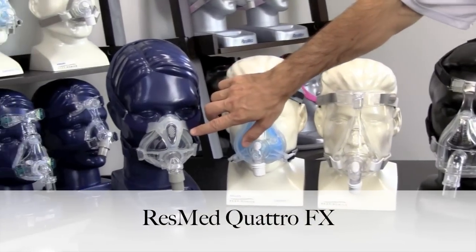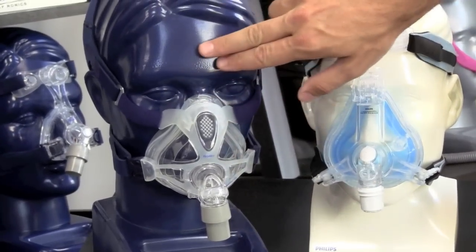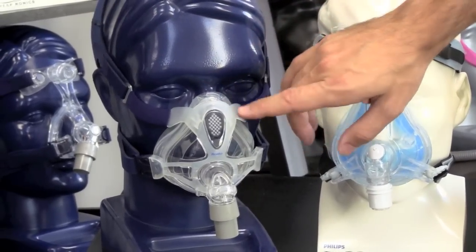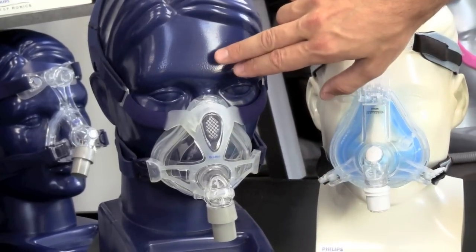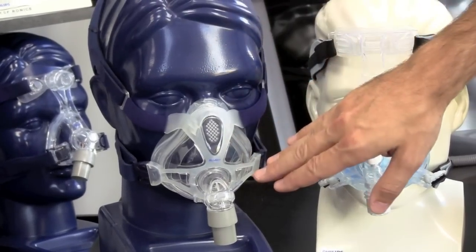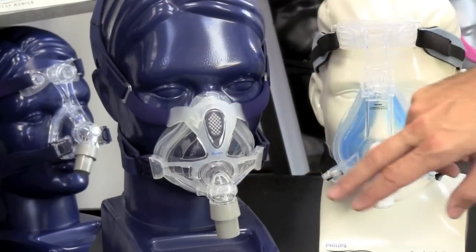This one on the end is made by ResMed. This is their newest full face mask called the Quattro FX. It has no forehead assembly, unlike the other ones. So this is good if you're a little claustrophobic, if you wear glasses, or you want to read or watch TV at night and want a clear field of vision, or you don't want any pressure points or anything resting on your forehead — this would be a good solution. The cushion is replaceable, and in fact all these parts are replaceable.